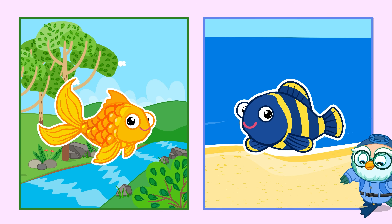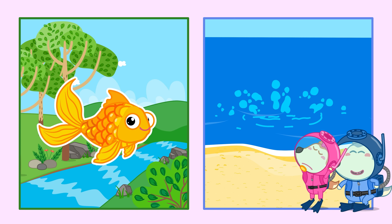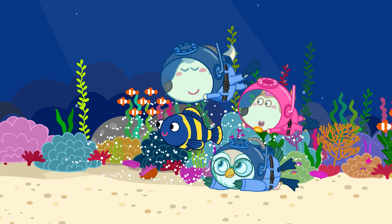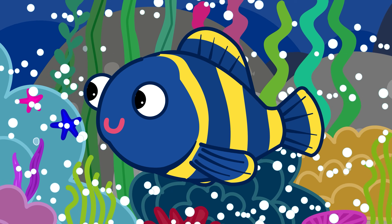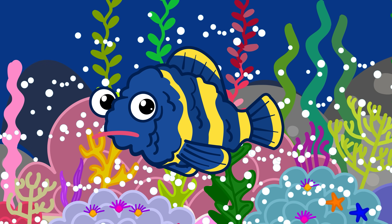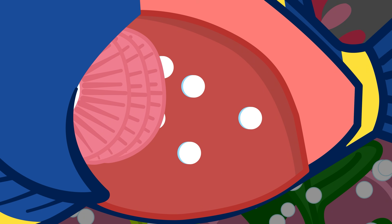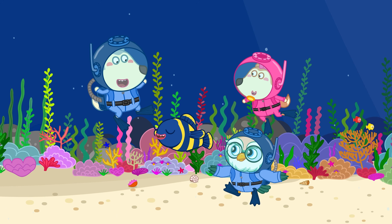Do fish drink? It depends on where they live — salt water or fresh water. For fish that live in the ocean, the water is super salty, more salty than the fish's body. So the water inside the fish tries to leave and goes out through its skin and gills. If the fish didn't do anything, it would dry out. So ocean fish drink sea water all the time to stay hydrated. But sea water is salty, so their gills and kidneys have to work hard to push the extra salt out.